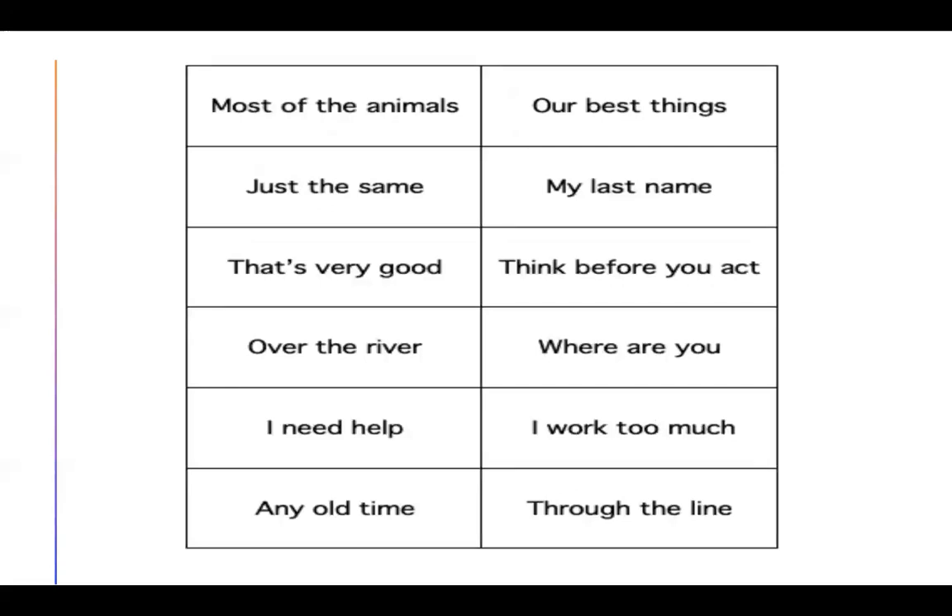Pause the video and practice reading the phrases. When you're finished, unpause and I'll read the sentences for you so that you can check your work.